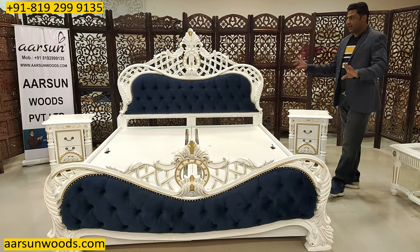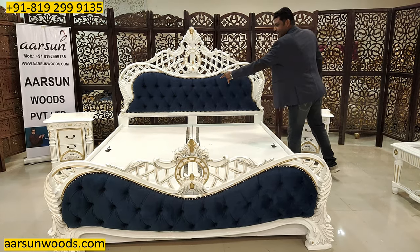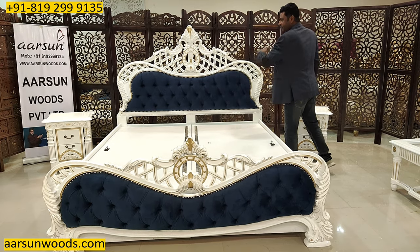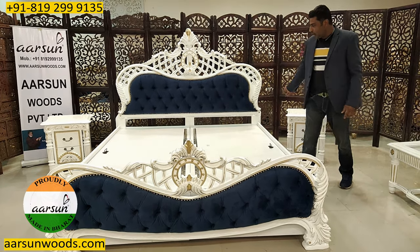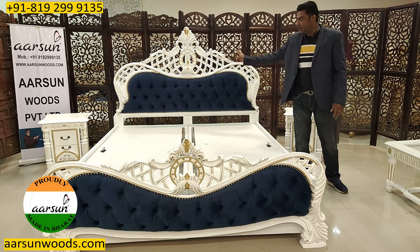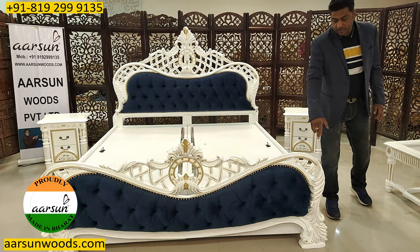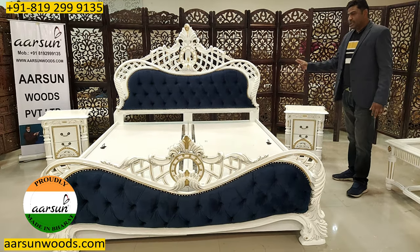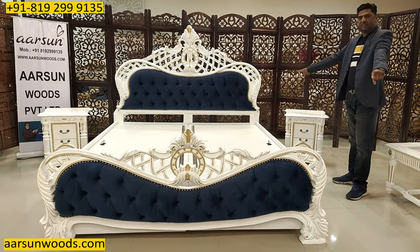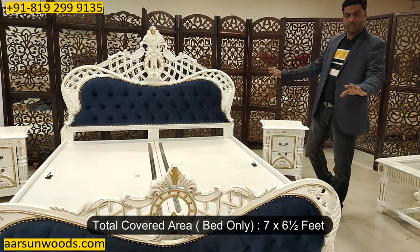If you talk about the space this bed will occupy — the mattress area is 72 inches and out-to-out this would cover 75 inches, so you require a little more than 6 feet from left to right. The front to back mattress area is 6 and a half feet and the total area required is 7 feet. So almost 7 by 6 and a half feet is required for the bed only.